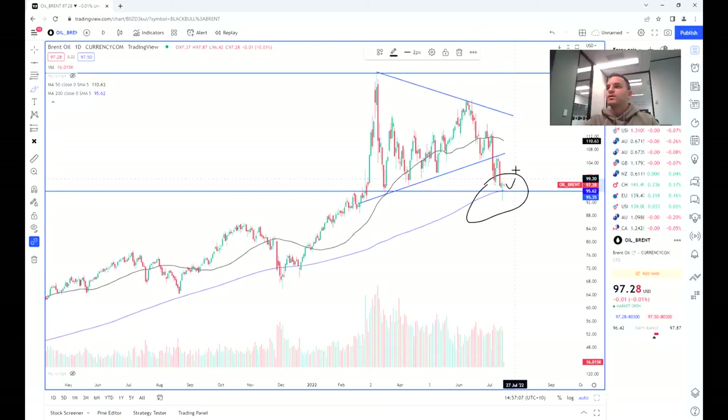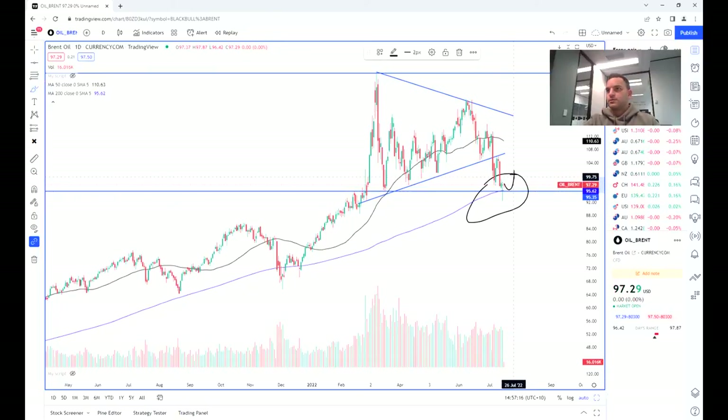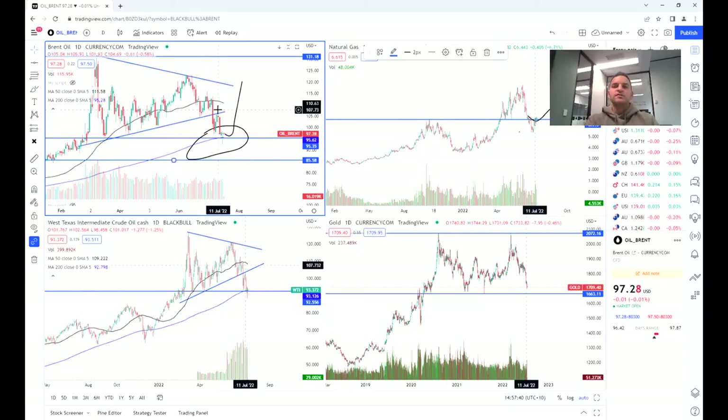With this range, it might bounce back up and keep going, or it might break back down — and that would offer some potential short opportunities perhaps to $85, or back up to that long position to $131. But it's definitely a wait and see, and we're seeing similar price action on West Texas or WTI.